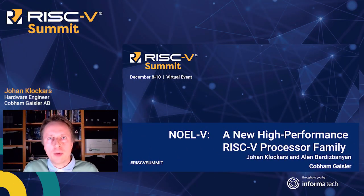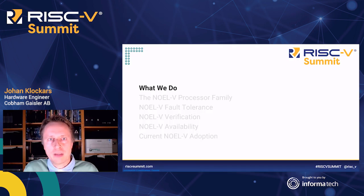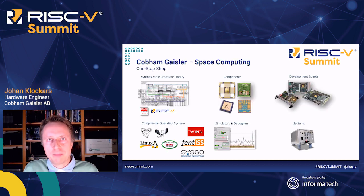Hello, I'm Johan Klokasch from Cobham Gaisler, and I'm here together with my colleague Alan to talk about the NOEL5, a new high-performance RISC-V processor family. But first a little bit about what we do at our office in Gothenburg, Sweden, as the Gaisler part of Cobham.